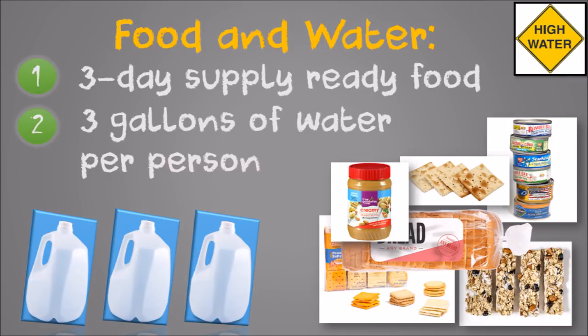Be sure you have some bare essentials in case you lose power and water. Have at least three days supply of ready-to-eat food that doesn't require cooking and a three day supply of water — at a minimum, one gallon of water per person per day.